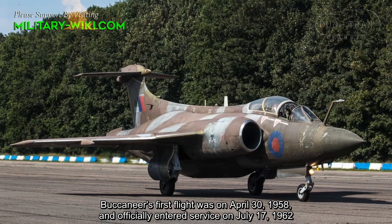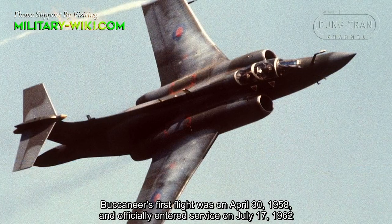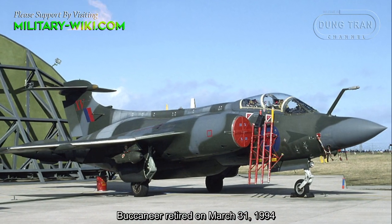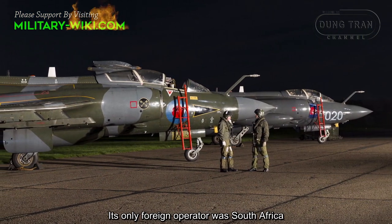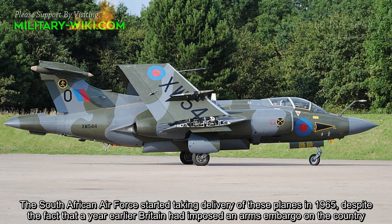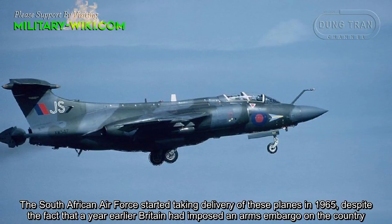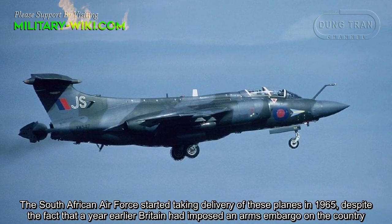The Buccaneer's first flight took place on April 30, 1958, and it officially entered service on July 17, 1962. It retired on March 31, 1994. Its early foreign operator was South Africa, which started taking delivery of these planes in 1965, despite Britain having imposed an arms embargo on the country a year earlier.